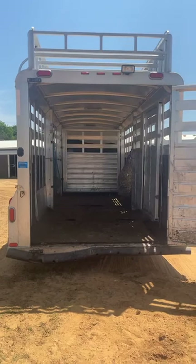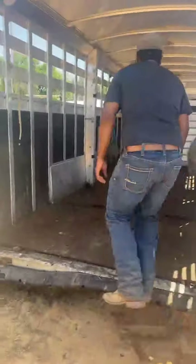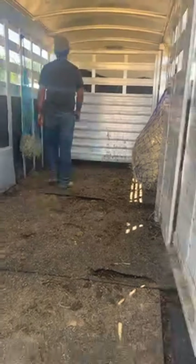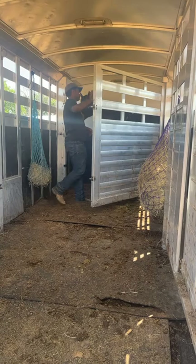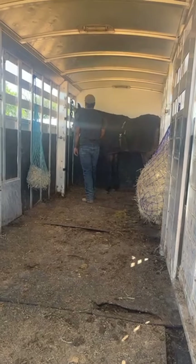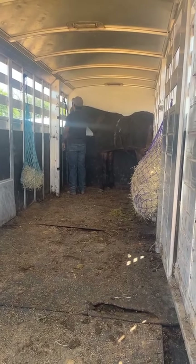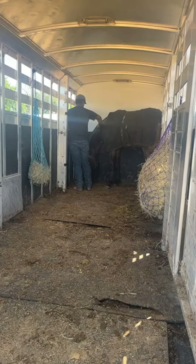Another thing I like to show is that when we open these partitions and go to untie them, a lot of people say you have to untie the horse before you open the gate. These are horses that you can come in here, open the gate, walk up and untie them. He's not trying to run out backwards, not trying to rush out of here. He does allow you the freedom to go up there and untie his head before he runs backwards, so he's not running over the top of you.